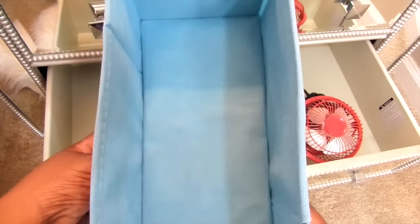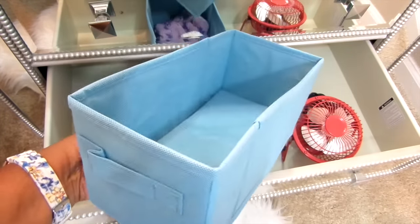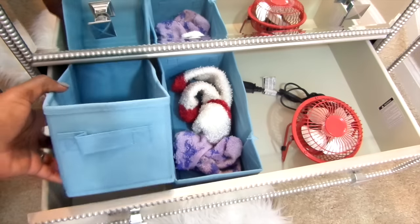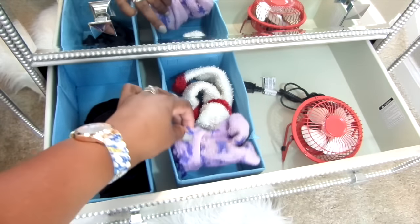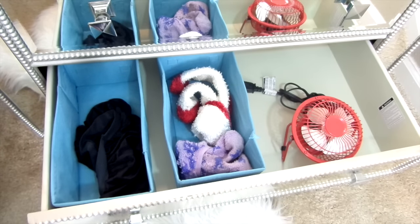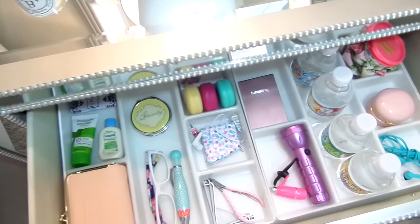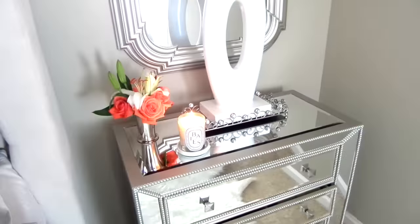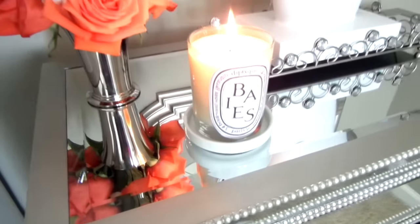I'm using cloth storage bins — you guys have seen me use these a million times. They're from the Family Dollar and were only two bucks, and they fit perfectly in my drawer. I usually keep a few of my hair bonnets in one bin and fuzzy socks in the other for when my toes are cold, and a baby fan for those hot flashes. I hope you guys got some great tips for your bedside table. Please give this video a thumbs up, go check out the other ladies — I'll have the links down below — and thank you all for watching.